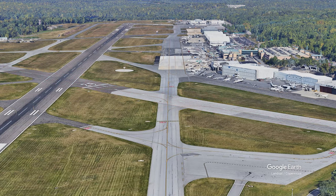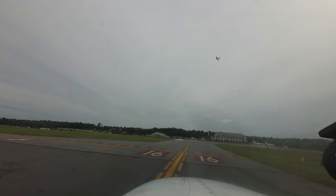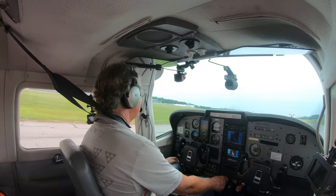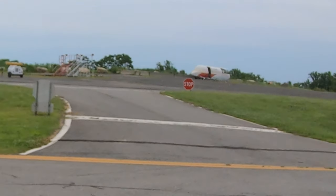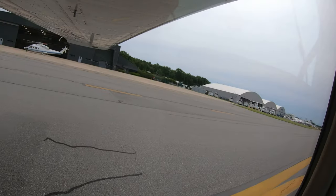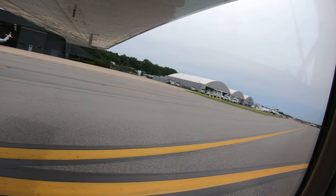As with many airports in the national airspace system, HPN is currently undergoing long-term construction projects. Pilots are reminded to check airport NOTAMs and construction notices as part of their pre-flight planning.